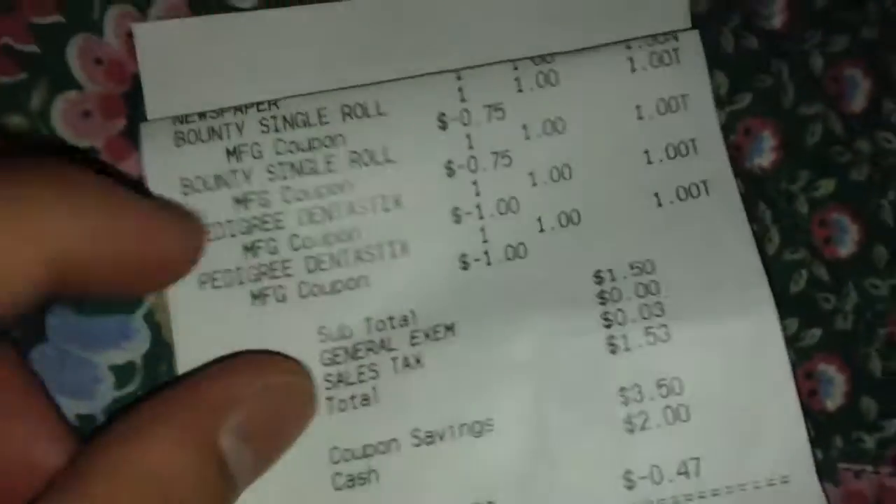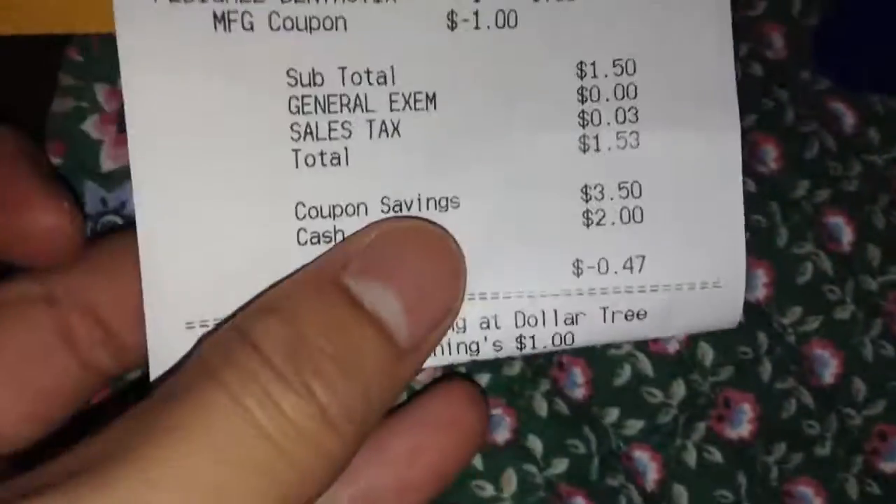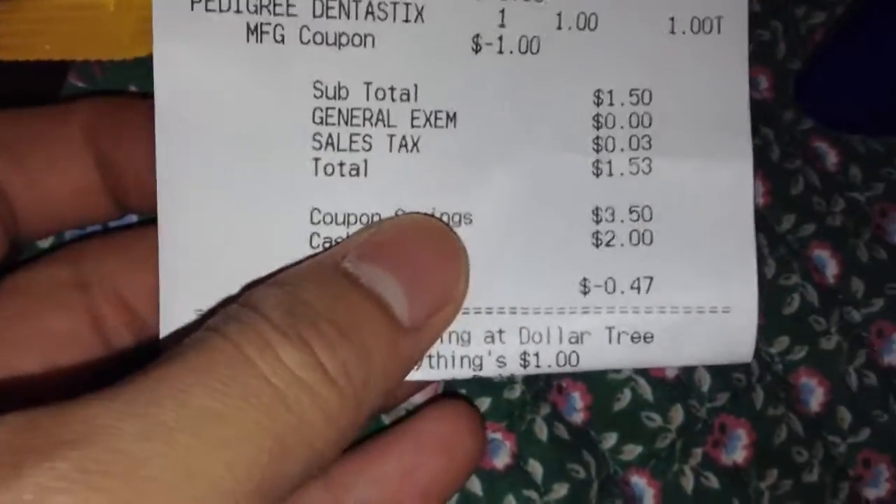Here is a look at the Dollar Tree receipt. I also purchased a newspaper. My total out of pocket was $1.53 with tax.